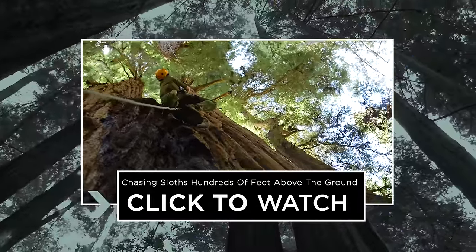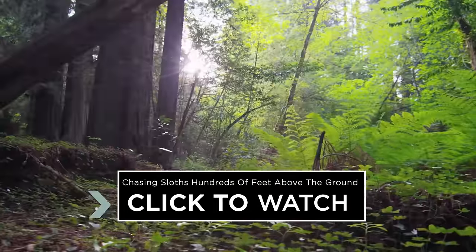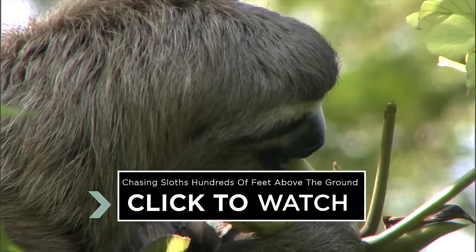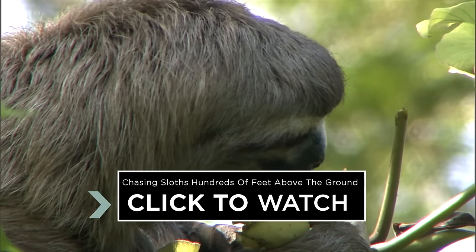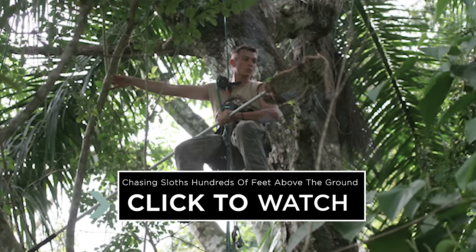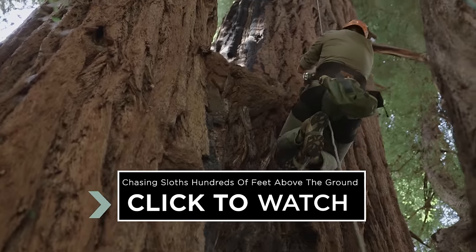To learn about another fun way to make a living, check out this next video about a scientist who climbs trees. The most common reaction I get when I'm on a flight sitting next to somebody and they ask what I do — I tell them I study sleep in sloths and I climb trees. They think it's a joke. And then I tell them, no, I'm serious. I show them pictures on my phone and they're like, that is the coolest job I've ever heard of. How is that really a job, and how do I get to do that?